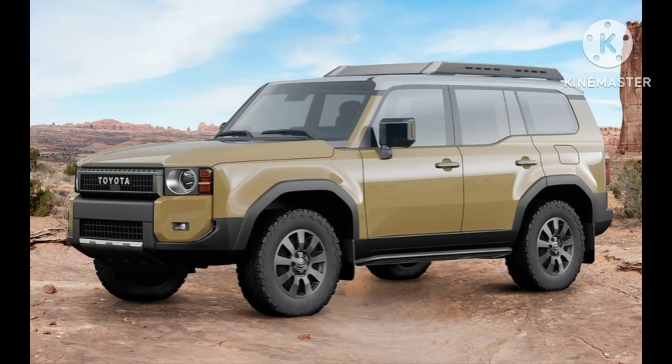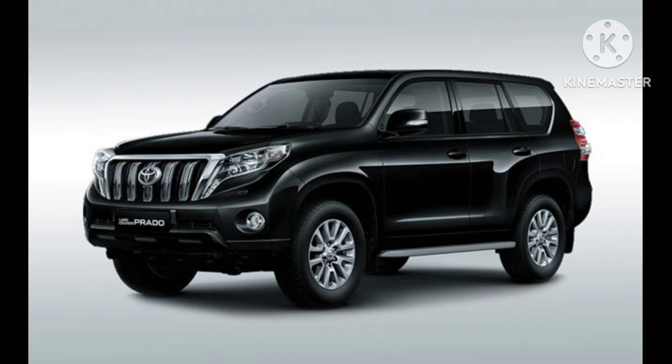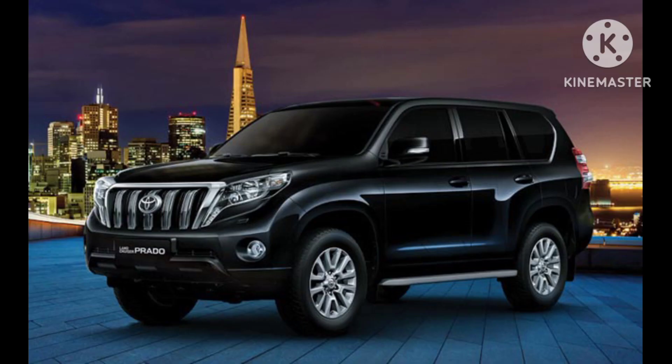Technology and connectivity. Toyota integrates cutting-edge technology into the Prado, ensuring a modern and connected driving experience. The infotainment system often includes a touchscreen display, navigation features, smartphone integration, and voice recognition. This tech-savvy approach enhances convenience and entertainment for both short commutes and long journeys.